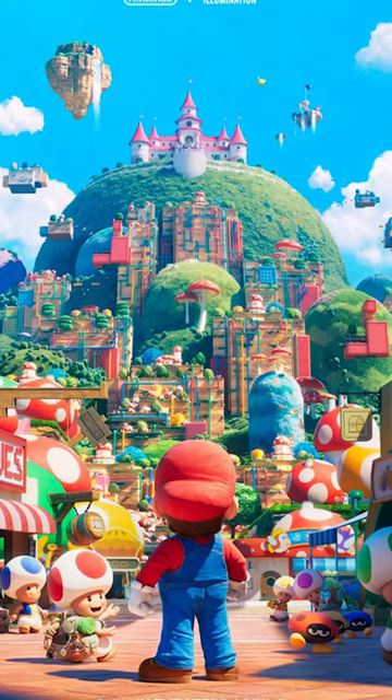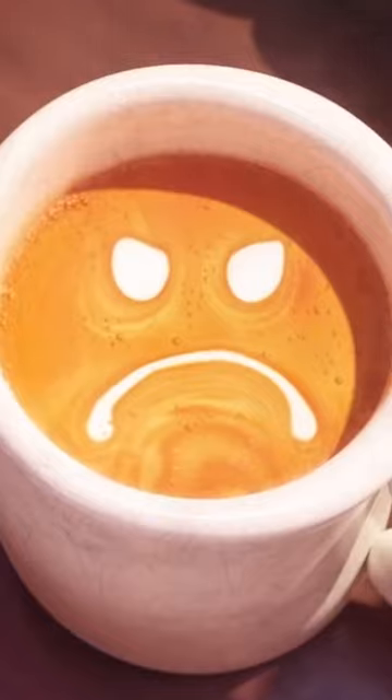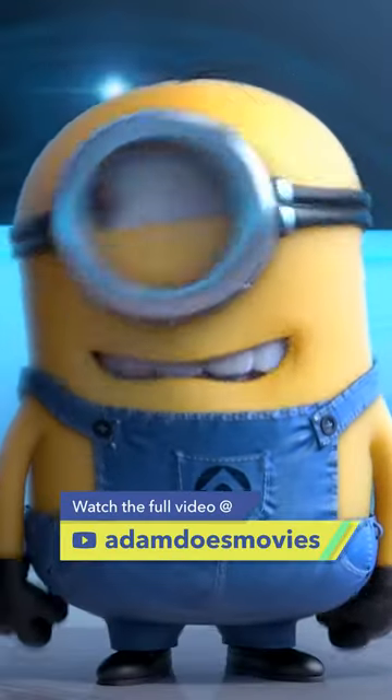Nintendo and Illumination Studios just released an official poster for the new Super Mario Brothers animated movie. Illumination — love it or hate it — has a very specific art style to their stuff.